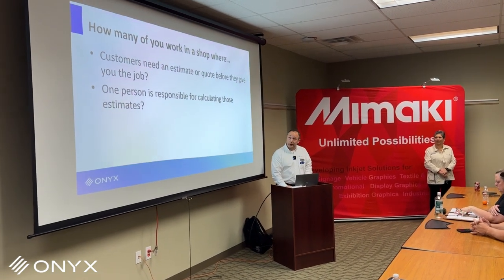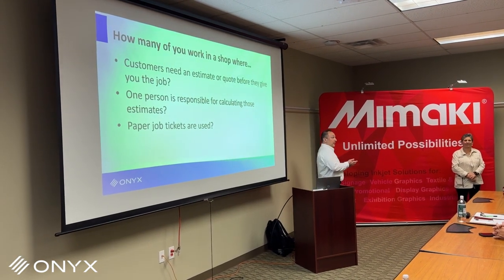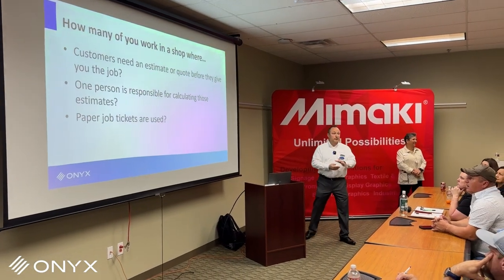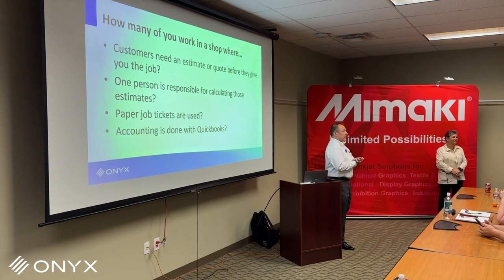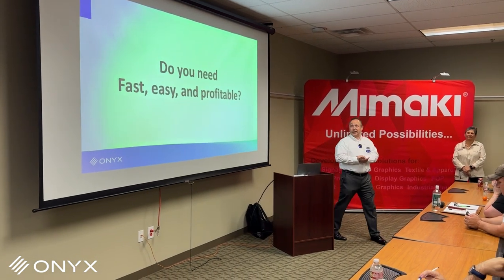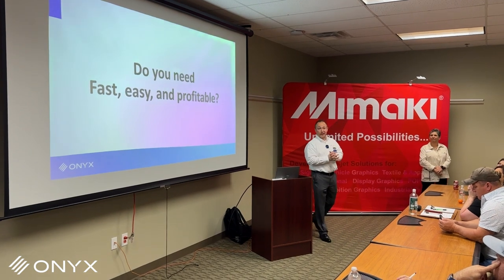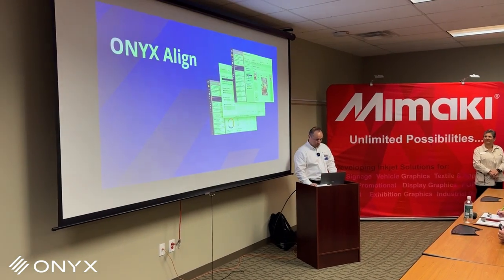Let me lead you to where we're going here. What about paper job tickets — anybody using paper job tickets still? And then what about accounting — doing your accounting in QuickBooks? One of the questions we'd be asking is: would you like to be faster, get those quotes out easier, and do your jobs in a more profitable fashion? I would say most people would say yes.